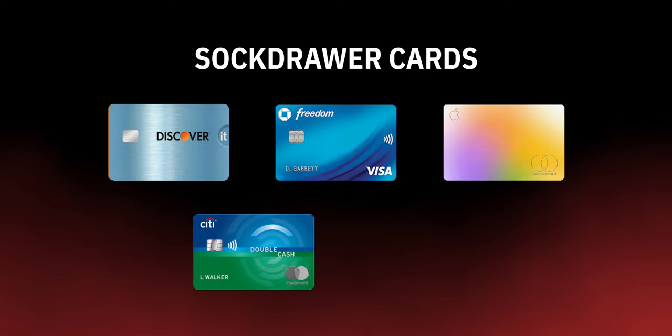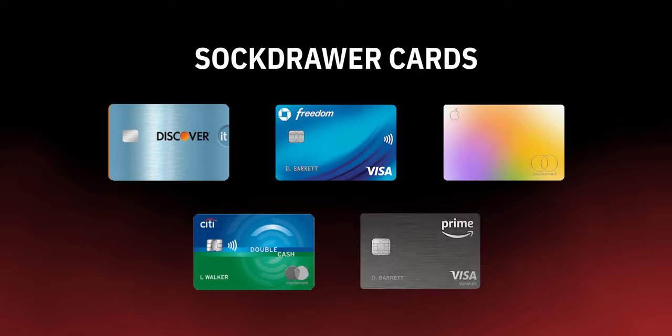What are your thoughts on Chase Ultimate Rewards points versus Amex Membership Rewards points — do you prefer one over the other? Let me know in the comments below. Moving on to the next category: stock drawer cards. That includes the Discover, Chase Freedom, Apple Card, Citi Double Cash, and Amazon Rewards credit card. These are cards I only use once every few months, like the Discover and Chase Freedom — depending on the quarterly categories, I'll use them to get 5% cash back.